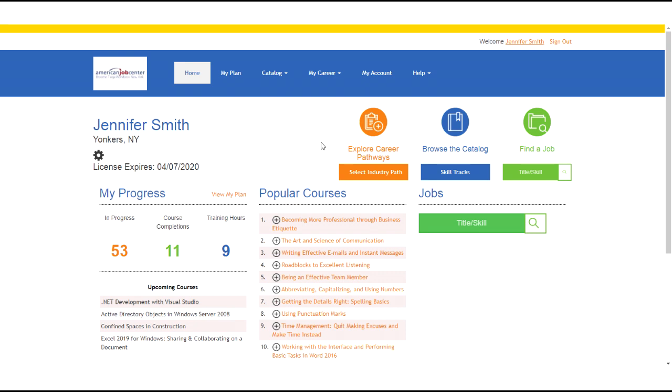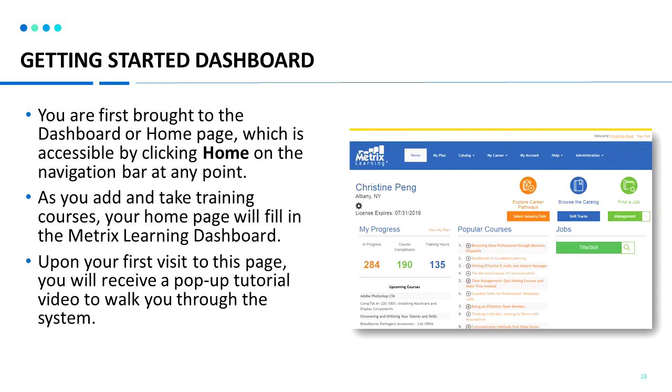Once you log in, you will be brought to the getting started dashboard. On the home page, you can see there's a navigation bar at the top of the page and all the items below it, including three areas: exploring career pathways, browsing the catalog, and searching for a job. As you add courses and take training, your progress area will update. When you first log in, there will also be a pop-up video tutorial to walk you through the system.